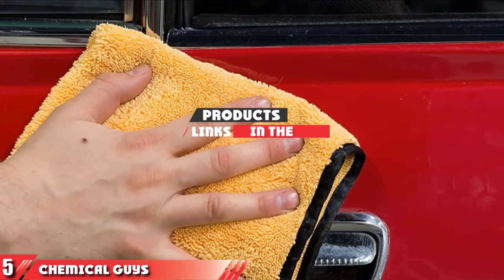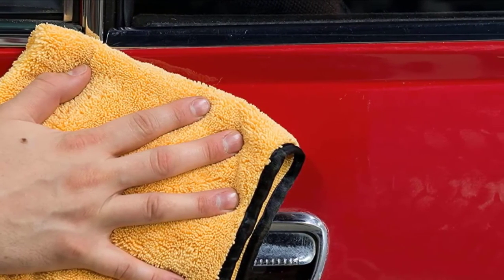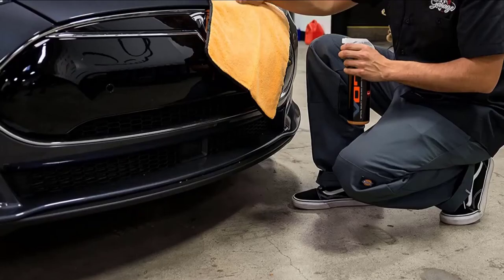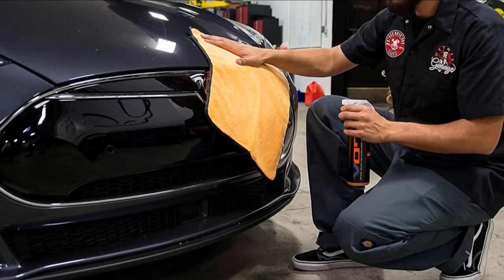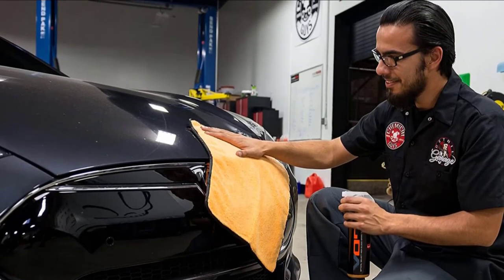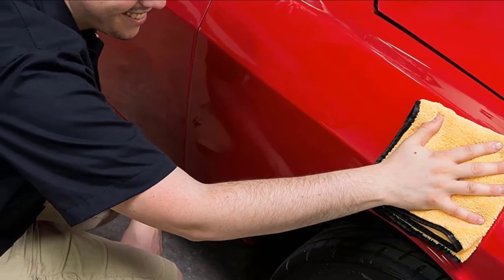The number 5 position is held by Chemical Guys MIC50706 Professional Grade Premium Microfiber Towel. These microfiber towels come from a reputable car company, which means they were designed with cars in mind. They have the highest percentage of polyamide out of the towels in this review, which gives them an ultra-soft texture that absorbs liquid and doesn't scratch surfaces. These microfiber towels come in three sizes, which allows you to pick the size that will work best for the task you're trying to complete.